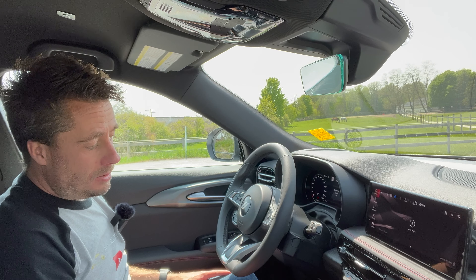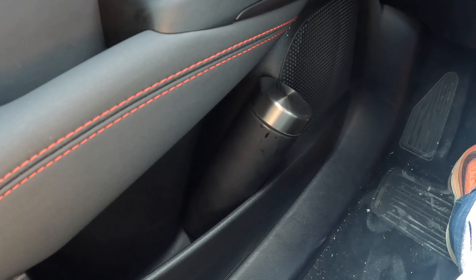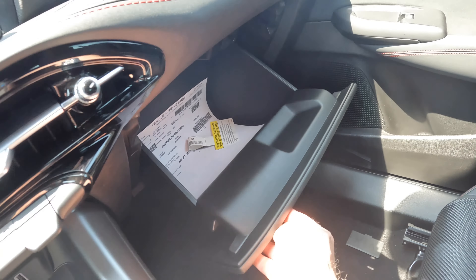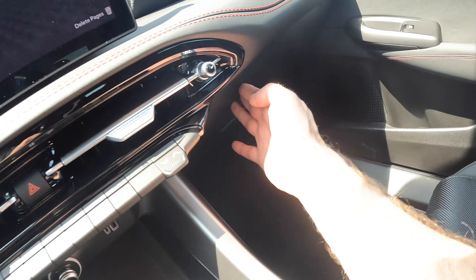There's a small storage cubby, a decent-sized glove compartment, and a spot that looks like it's for a wireless phone charger. Let's test it — does the wireless charger work? Fail — it doesn't seem to be offered on the base GT, probably only on the GT Plus. But we're past it.